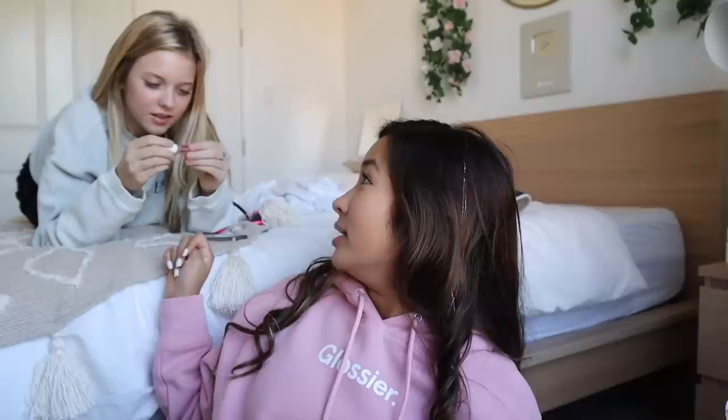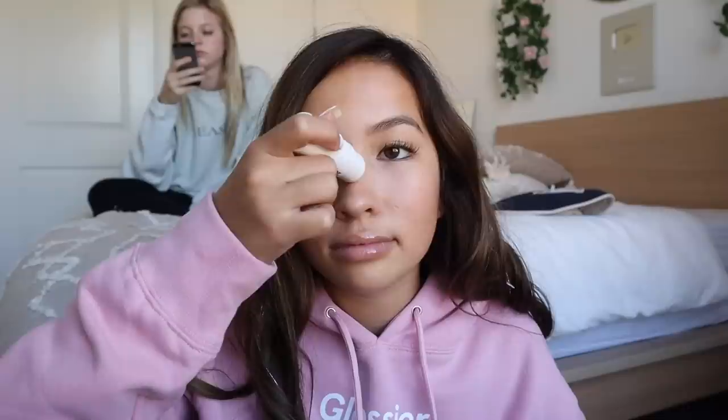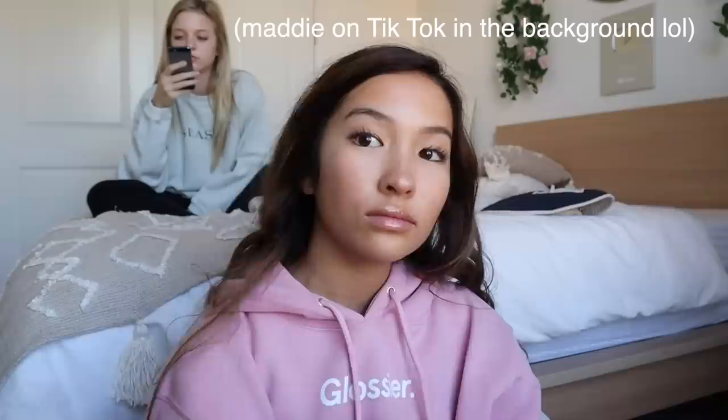Last but not least is the Halo Scope Highlighter. I picked this one up today when we went and I got it in the shade Quartz — it's very cute. Oh my gosh, that's so pretty. I feel like I'm glowing. I think I'm literally glowing. I love this, I'm obsessed.